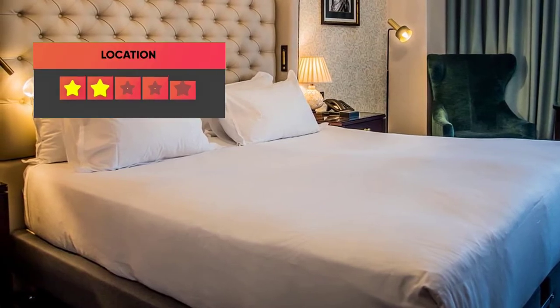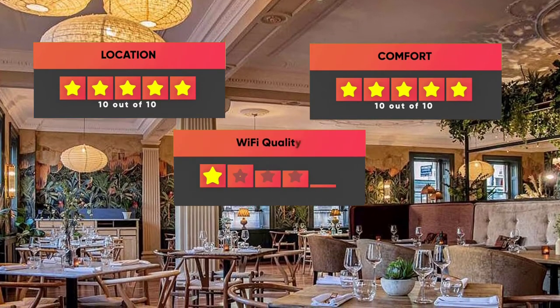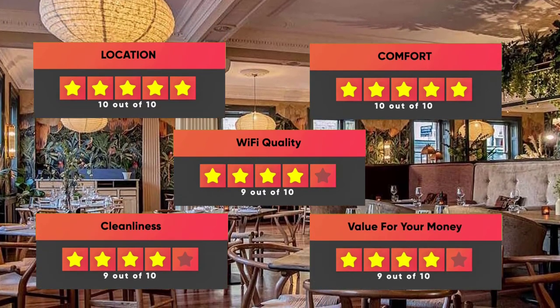Prices can vary depending on the room size and what it has to offer. Our ratings: Location – 10/10, Comfort – 10/10, Wi-Fi Quality – 9/10, Cleanliness – 9/10, Value for money – 9/10.